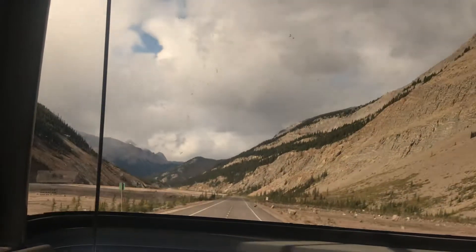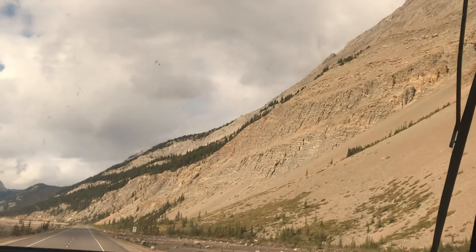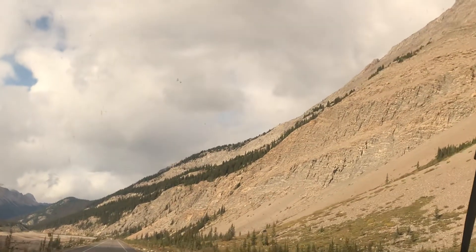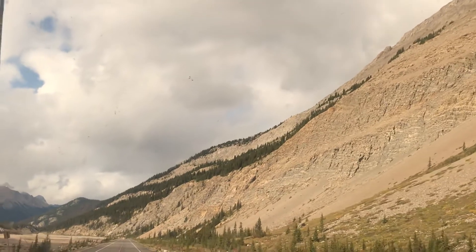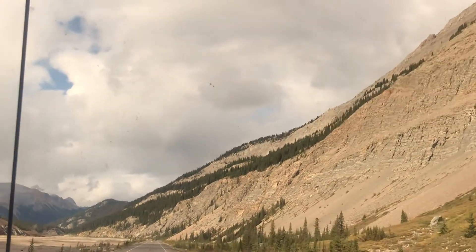Speaking about rocks, boulders, and debris — you'll notice we're about to enter the shooting gallery. Within the shooting gallery there are many rocks and boulders on either side of the road, and these rocks and boulders actually come from the mountain on our right called Mount Wilcox. This occurs because of the freeze-thaw cycle, the number one erosion force in the Canadian Rockies.